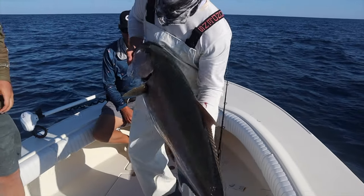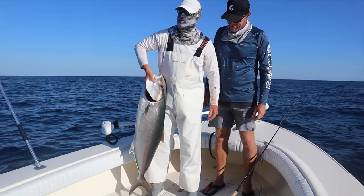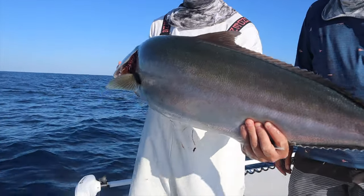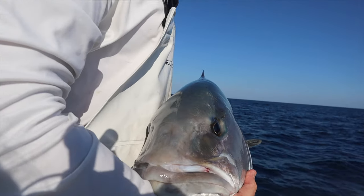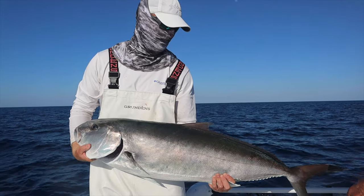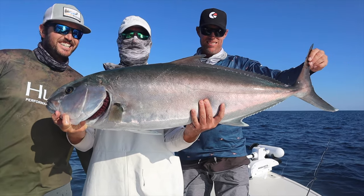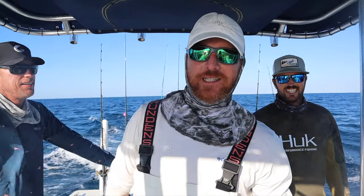Six and a half hours later... Look how thick that thing is — look at the thickness on that. There she is right there. Reef donkey. What a specimen that is. Jesus. That was my biggest day by far.